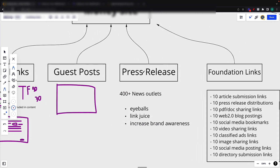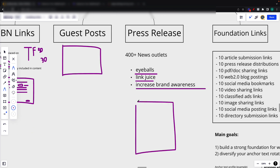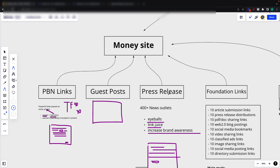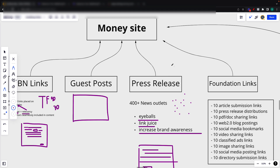Then press releases. These are really powerful. Our goal with this was to get eyeballs on the site, link juice, and increase brand awareness. You write a press release talking about the business or product, then you have links to your site. This article was placed on 400 plus news outlets, which was great to get some eyeballs and power to the money site. Press releases are always great to do one or two monthly to get link juice going to the money site and to get some brand recognition so that Google finds you as an authority.